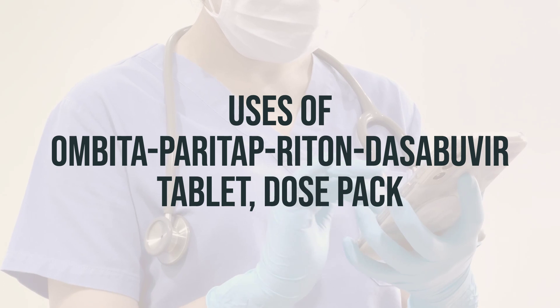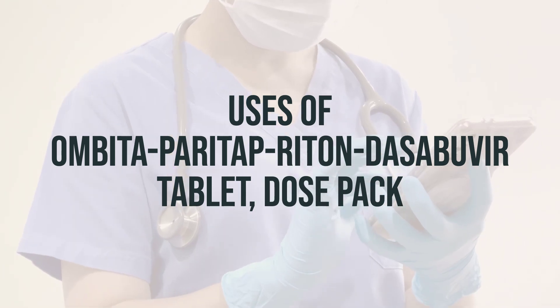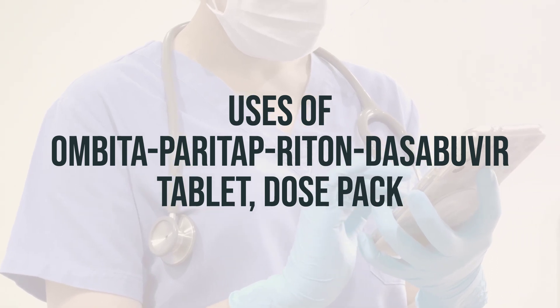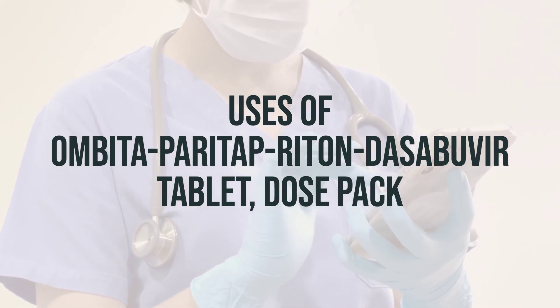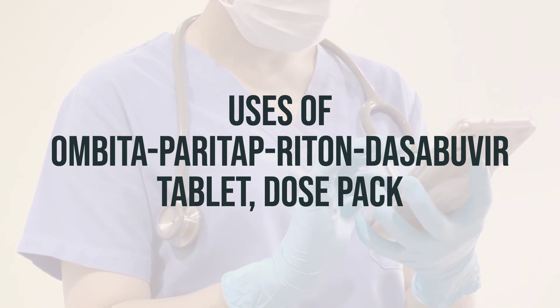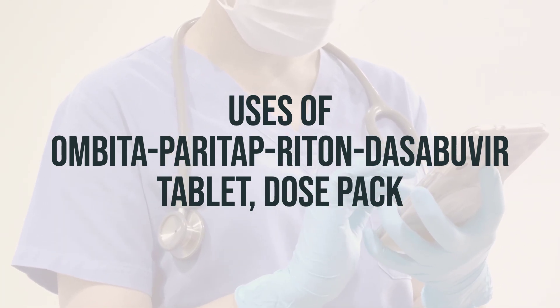This product is used to treat chronic, long-lasting hepatitis C, a viral infection of the liver. Ombitasvir, Paritaprevir, and Dasabuvir work by reducing the amount of hepatitis C virus in your body, which helps your immune system fight the infection and may help your liver recover.